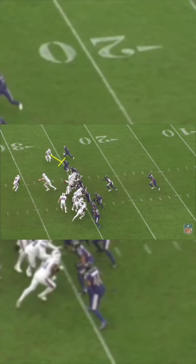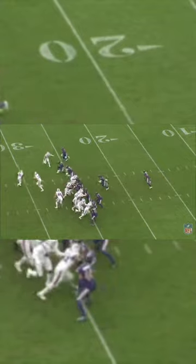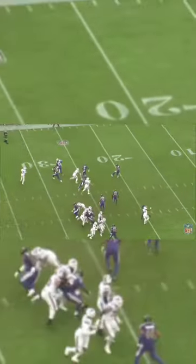Wide receiver Gabriel Davis is supposed to block down on the end man on the line of scrimmage, which should draw his defender inside with the Ravens' man coverage. This should allow Mota to flank the defense by running a route to the flats. But Allen also has Knox coming across the formation on the slide route.